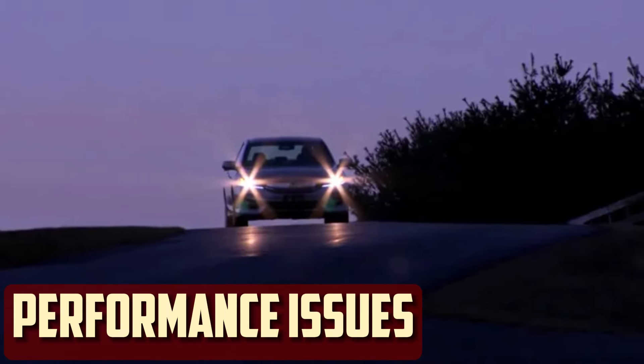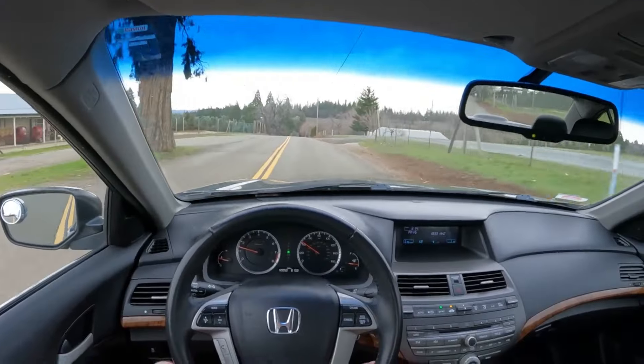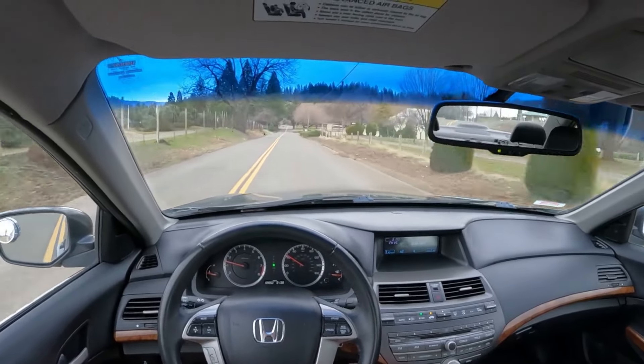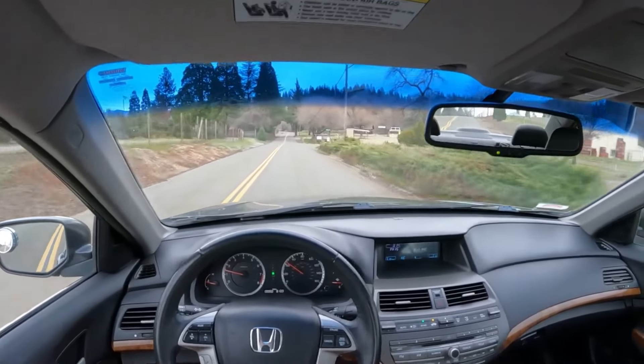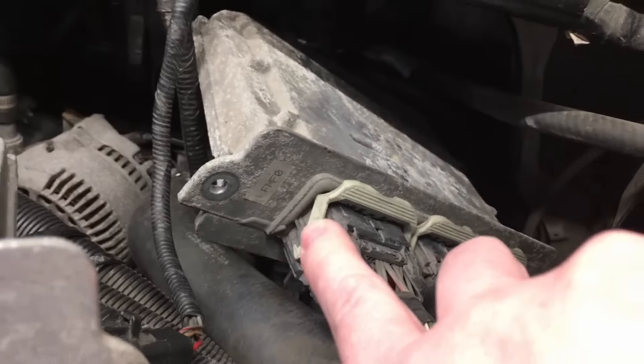Performance issues. Any problems with engine performance can be traced back to a potential ECM malfunction. An imbalance in the engine's fuel-air ratio or timing settings may result from this module failing. The result is a reduction in performance, particularly when trying to depress the gas pedal or hauling up a hill. The ECM may be to blame if you notice a decrease in power or acceleration.